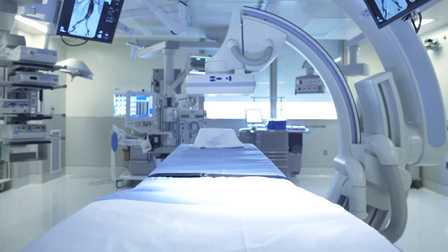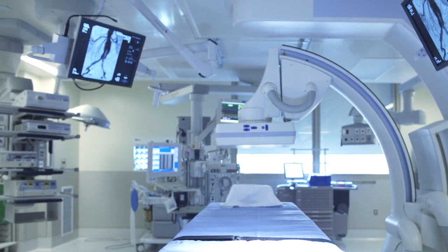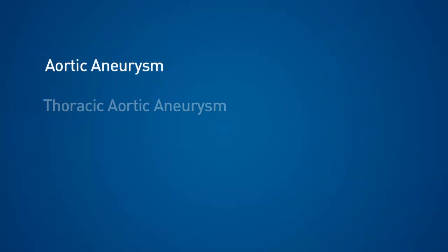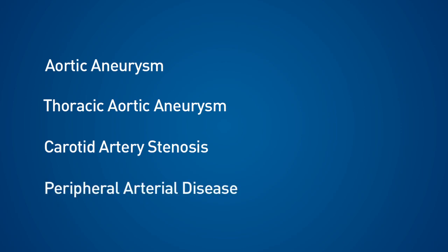In this angiographic suite we'll be treating the full range of patients with vascular diseases, including those with aortic aneurysms, thoracic aortic aneurysms, carotid artery stenosis, having suffered strokes or mini strokes, and people with peripheral arterial disease.